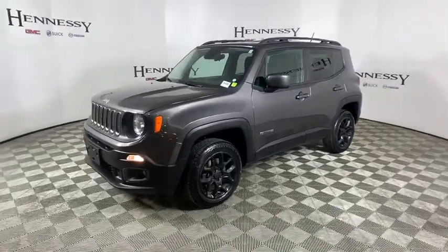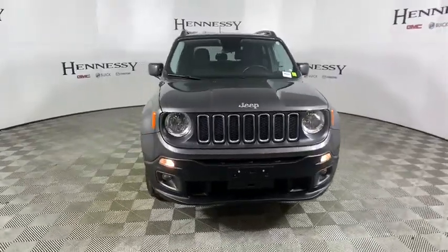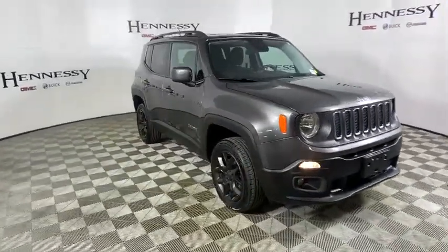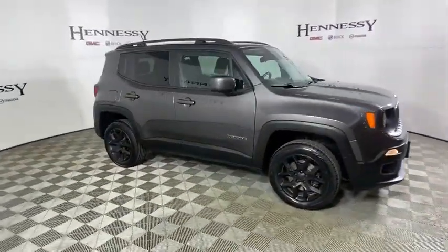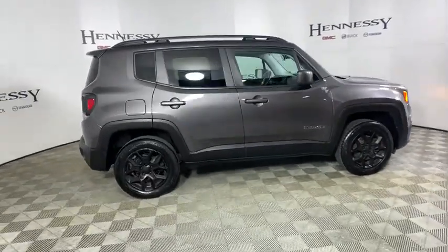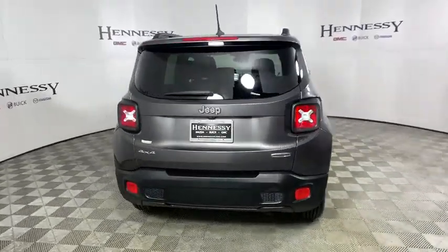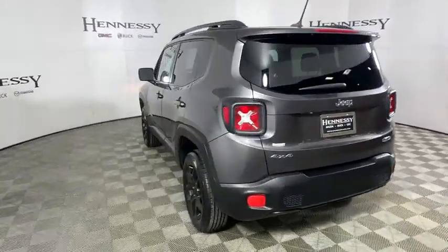Looking for the right vehicle? Check out the 2016 Jeep Renegade. The Jeep Renegade offers full-size capability built into a smaller SUV. It's an incredible combo of smart technology, cool colors, and innovative materials. It has a capable command center with the tools you need for discovering everything that's out there.